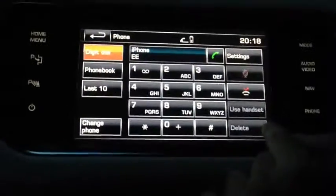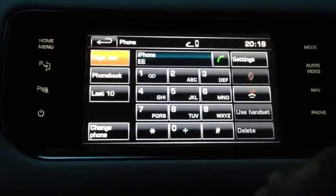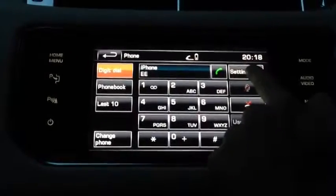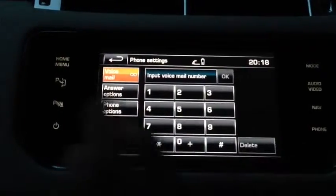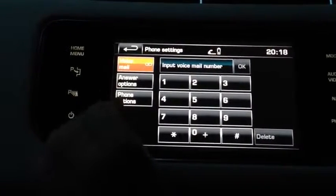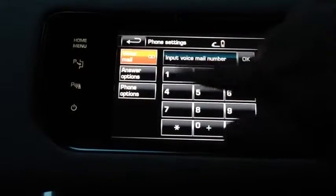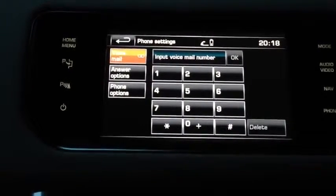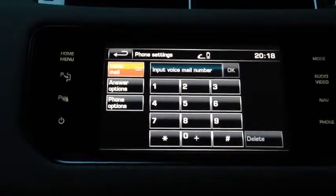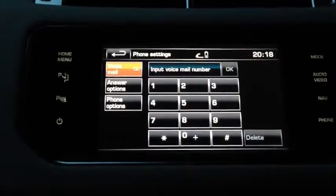It's also got a button here which, if you've got phone numbers typed in, you can delete them. Also on the phone system there are settings, so basically you can hit voicemail, answer options, and phone options. So you can personalise how you want your phone to behave — for example, if somebody calls you on hands-free, how it's going to ring. There are quite a few options to choose from there as well.